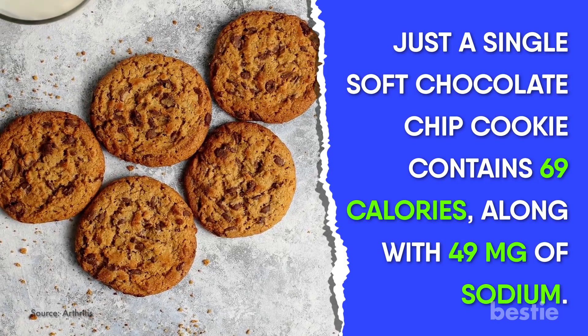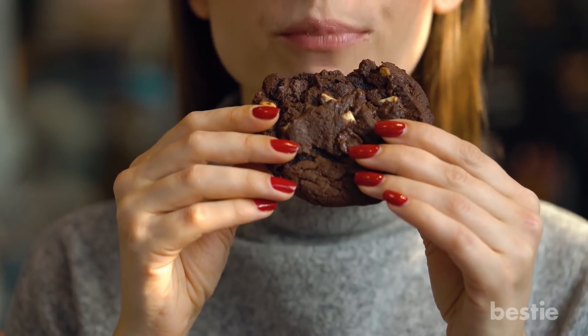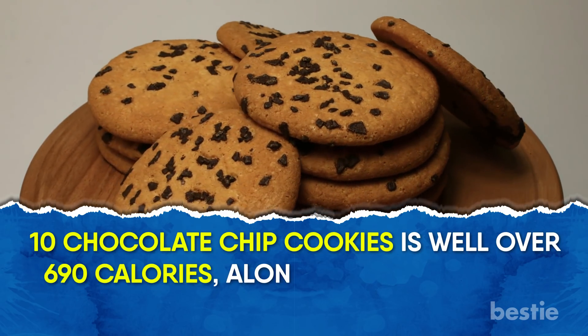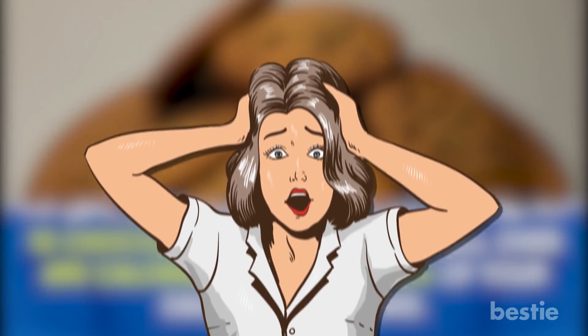Along with it, 49 mg of sodium. For those of us who have had a cheat day, this consumption adds up. 10 chocolate chip cookies is well over 690 calories, along with 20% of your daily sodium intake. Hello, inflammation!